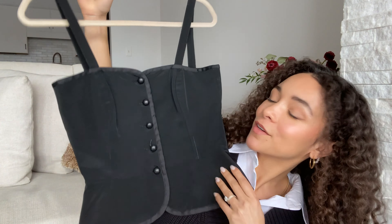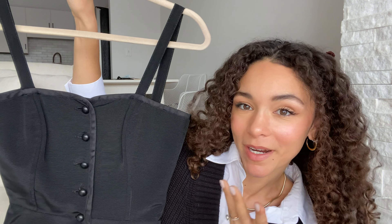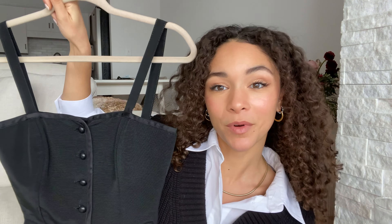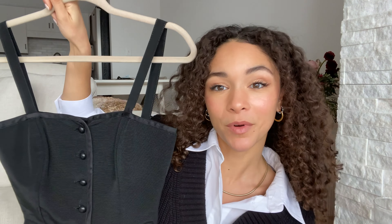The fifth trend was really surprising and unexpected to me, and that is corsets. An unexpected purchase from this winter — not even knowing it would be a trend — is this vintage Saint Laurent corset I found at a resale boutique here in Minneapolis. I am incredibly excited to wear it. I wore it to dinner layered over top of an oversized white button-up, and I think that's a great way to wear corsets — layered over a sweater, a button-up, or even a maxi dress.